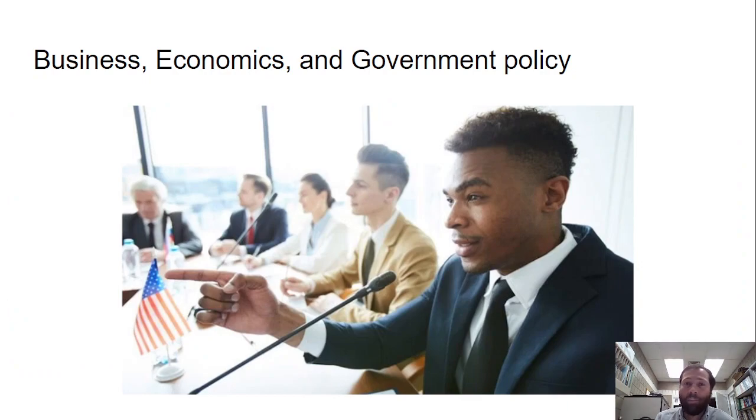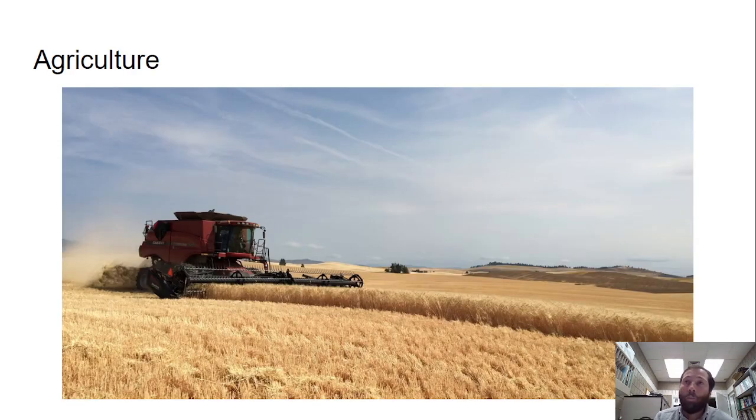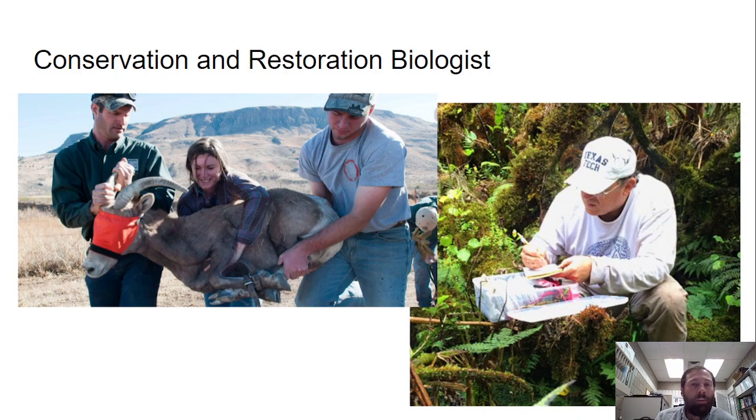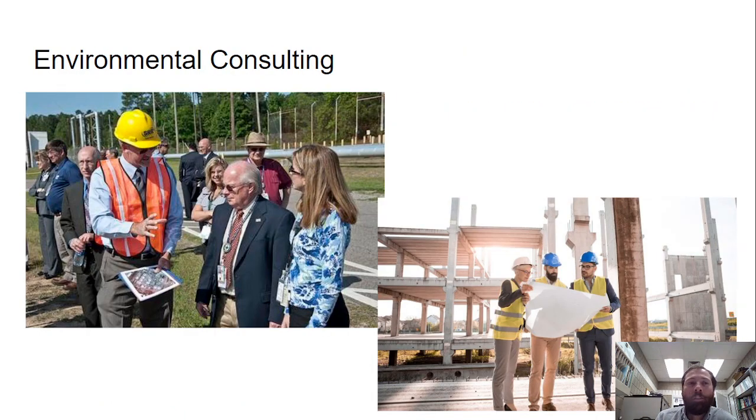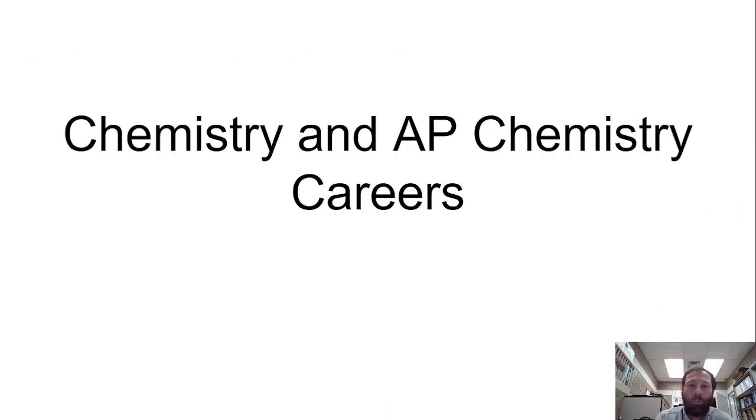Business, economics, and government policy — with careers in ecology and AP environmental science — could include agriculture, which is really important for North Dakota, conservation and restoration biology, environmental consulting, natural resource management, and so on.